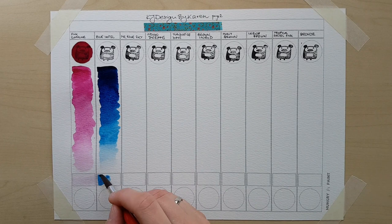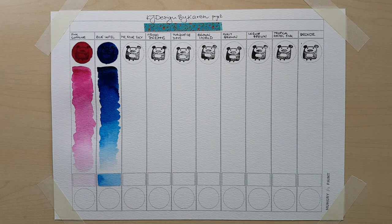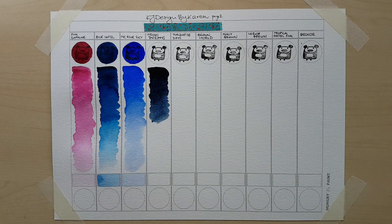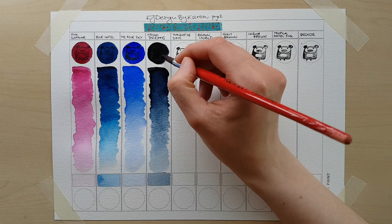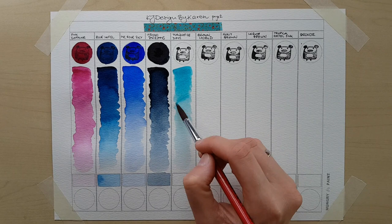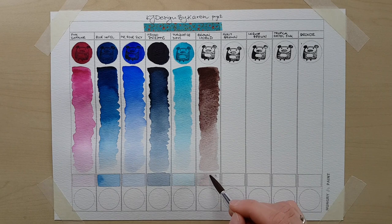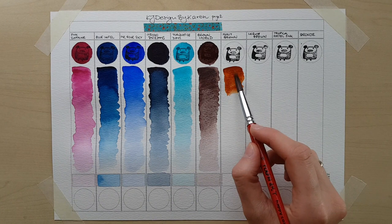Now the blues! Blue Hotel is very intense — to me it looks like something in between Prussian blue and Phthalo blue. Mr. Blue Sky is an ultramarine and it's very vibrant. It granulates less than I would normally expect from an ultramarine, so if you're looking for one that offers less texture than typical — for example, for mixing purposes — this one is going to be great. Indigo is one of my favorite colors of all, and Indigo Dreams doesn't disappoint. Turquoise Days layers beautifully — it looks like a cobalt turquoise to me. It's bright, it's intense, it's going to mix wonderfully.